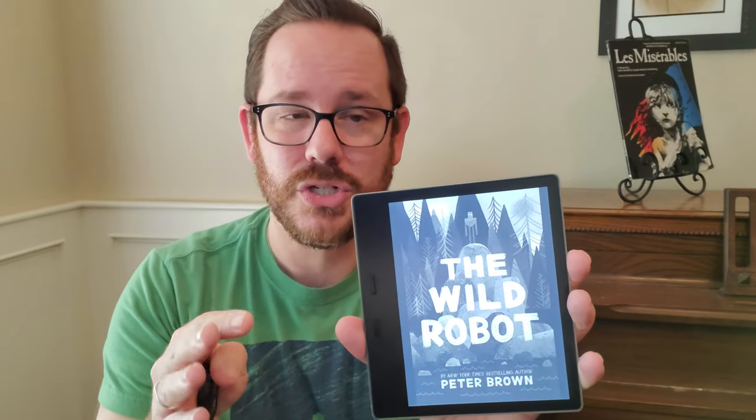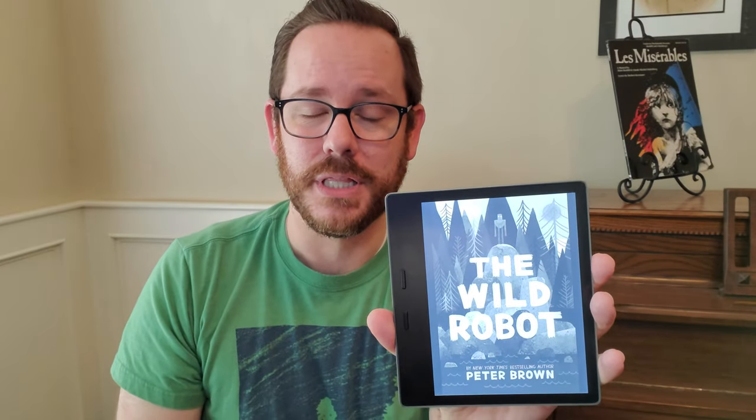I love it so much, I wish I'd written it myself. It's a middle-grade chapter book about a robot who gets stranded on an island in the middle of the ocean and has to learn to survive by getting along with the animals that live on the island.